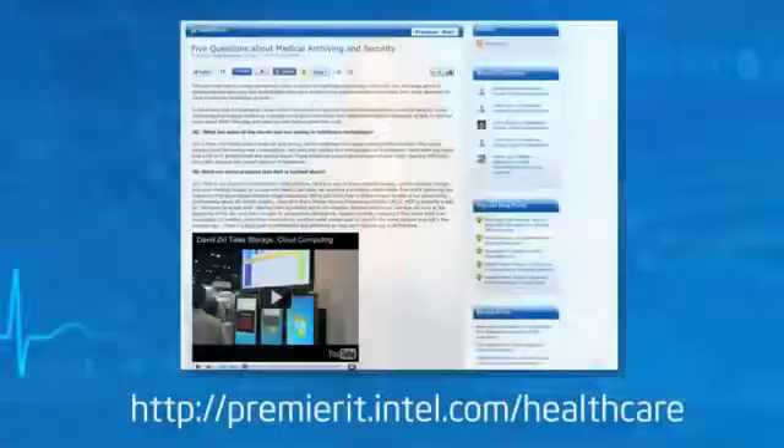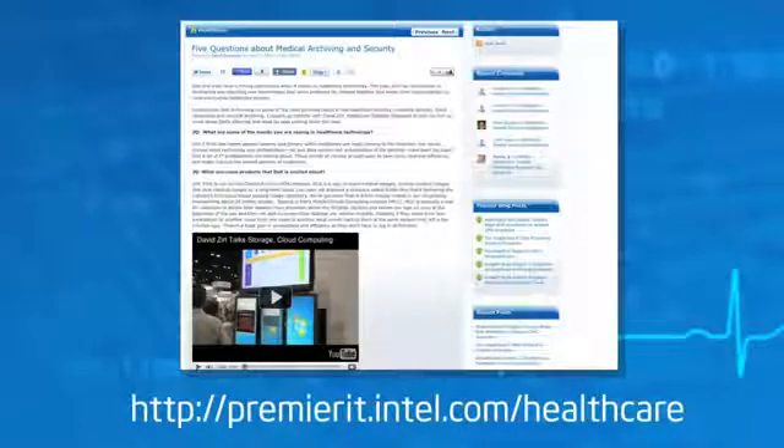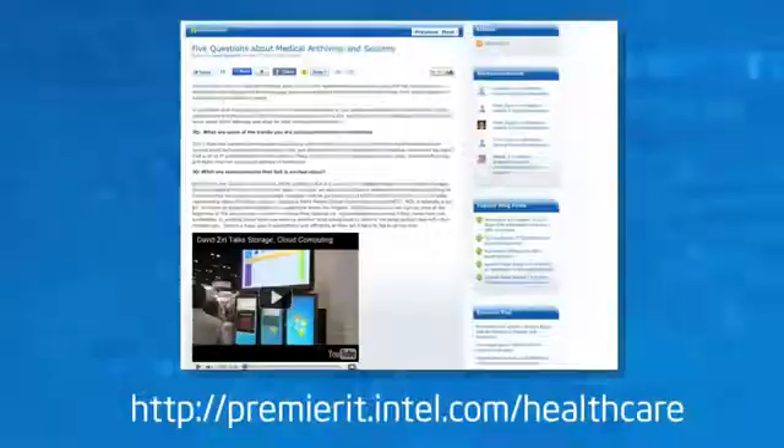Security is one of the main topics of discussion on the Intel Premier IT Professional Community website. Visit the web address on your screen to read blogs, watch videos, and participate in discussions with your peers on a wide range of security-related issues.